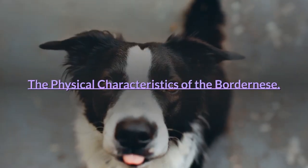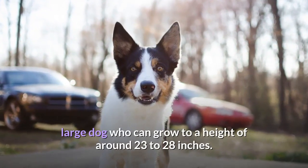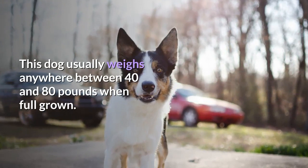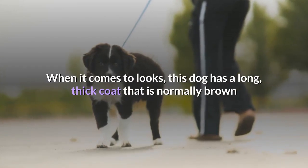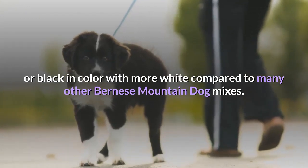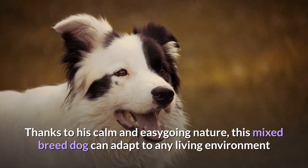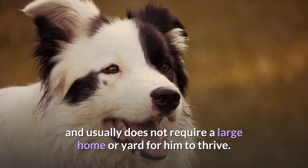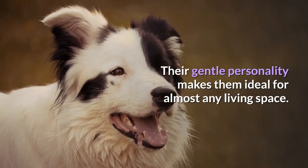The physical characteristics of the Bordernese. The Bernese Mountain Dog Border Collie Mix is a medium to large dog who can grow to a height of around 23 to 28 inches. This dog usually weighs anywhere between 40 and 80 pounds when full grown. When it comes to looks, this dog has a long, thick coat that is normally brown or black in color with more white compared to many other Bernese Mountain Dog mixes. Due to his size and alertness, this dog makes for a great guard dog. Thanks to his calm and easy-going nature, this mixed breed dog can adapt to any living environment and usually does not require a large home or yard to thrive. Their gentle personality makes them ideal for almost any living space.